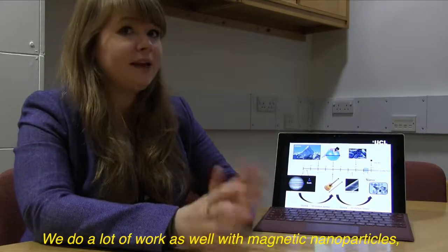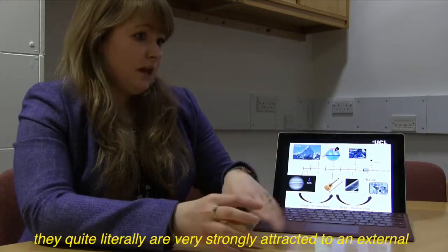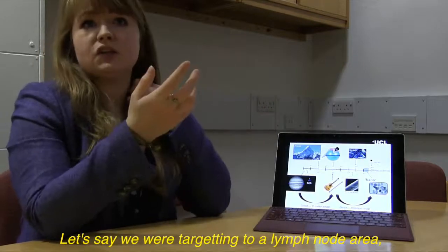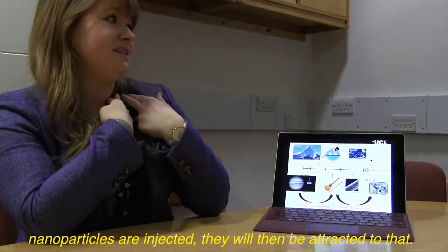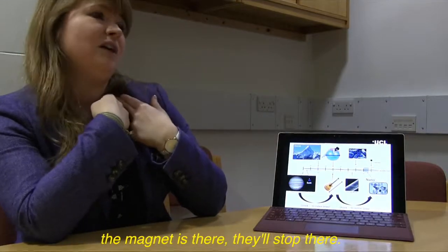We do a lot of work with magnetic nanoparticles, and the beauty of these is that they are very strongly attracted to an external permanent magnet. Let's say we were targeting a lymph node area — we can place an external magnet there, and once our magnetic nanoparticles are injected, they will be attracted to it. So as they circulate, because the magnet is there, they'll stop there.